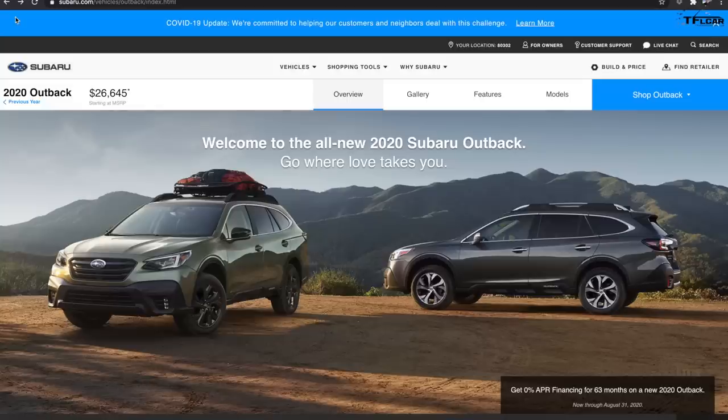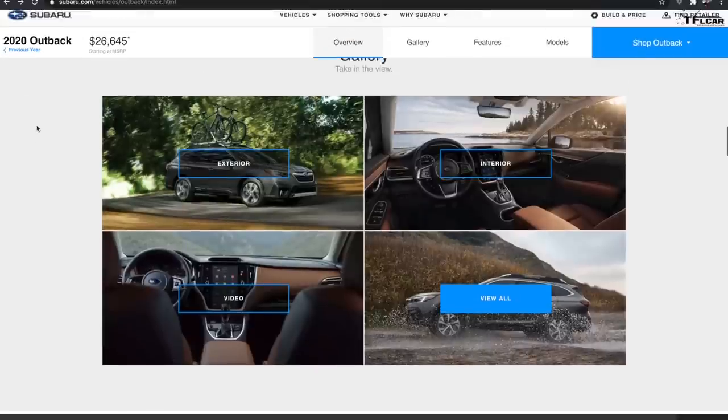Full disclosure: Subaru does not loan us cars, so we actually borrowed this Subaru from a lovely lady in Denver who put it on Turo. The vehicle was brand new — a 2020 Premium Edition. We compared it to a 1978 Subaru DL, which is basically the grandfather of the new Outback. We drove both up a steep, rutted hill to find out if 42 years of improvements have actually made the Subaru better at what their marketing claims.